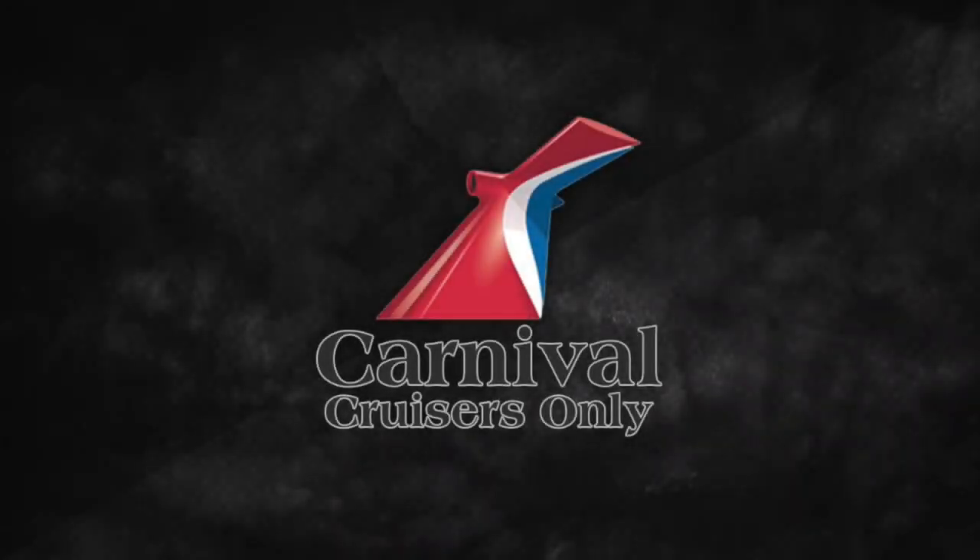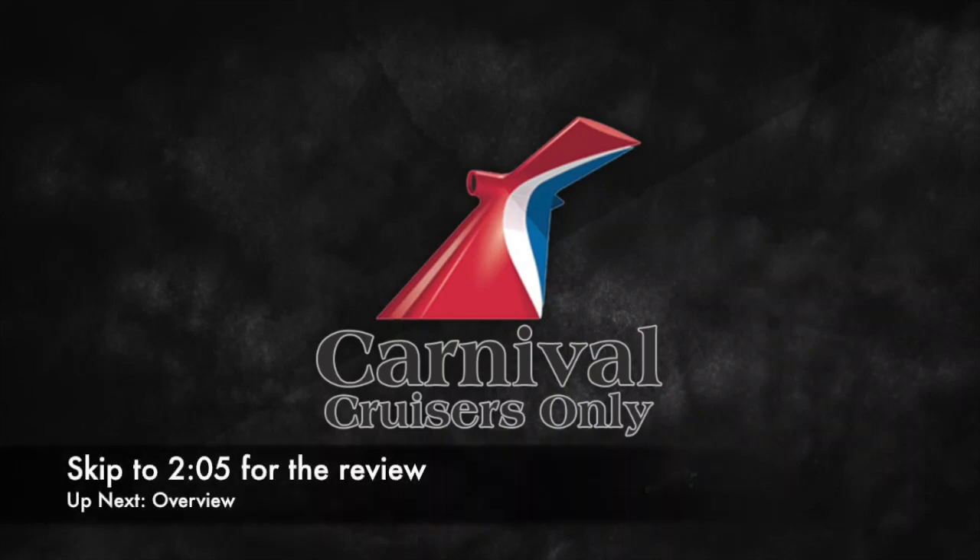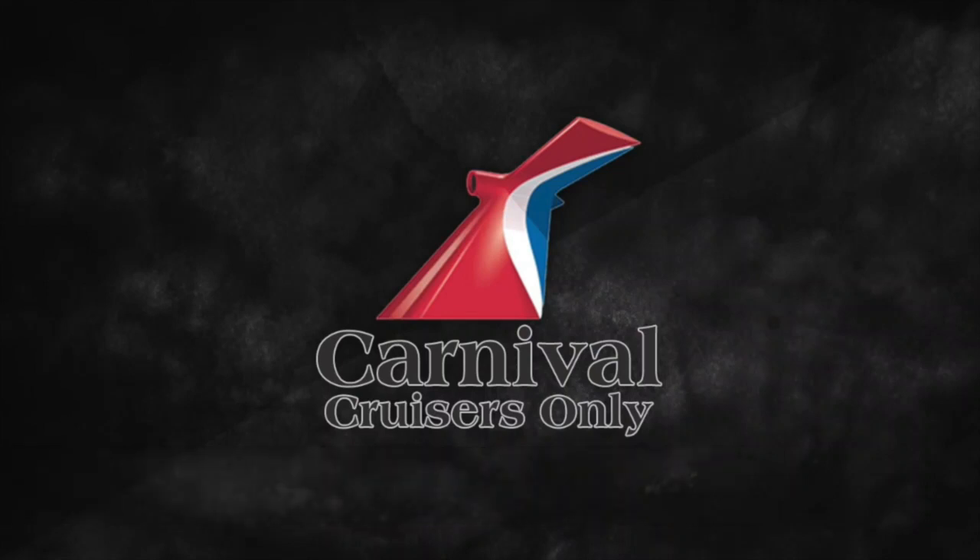Hello everyone, I'm Bailey, this is the voice of Carnival Cruisers Only, and welcome to the Carnival Freedom Review. This is the first time I've ever done commentary for a video, but this video will be very similar to the Carnival Paradise Review I did about a month and a half ago. I'll do an overview based off of the ship's statistics, then several categories where the ship can earn up to 10 points each, and at the end there will be an overall score.